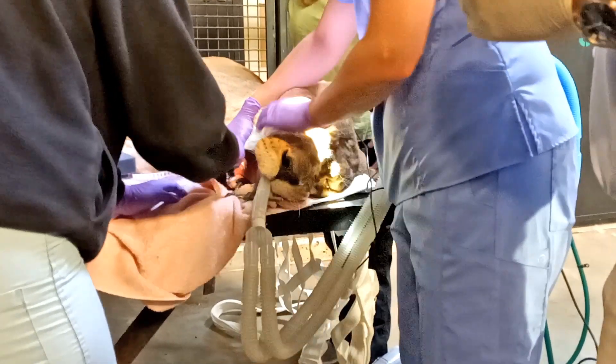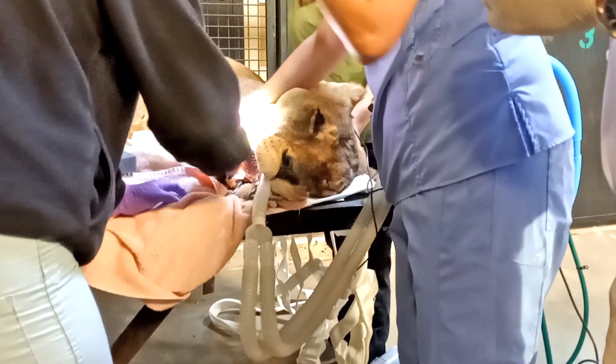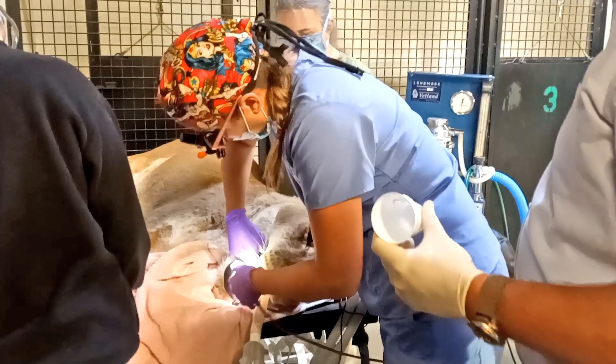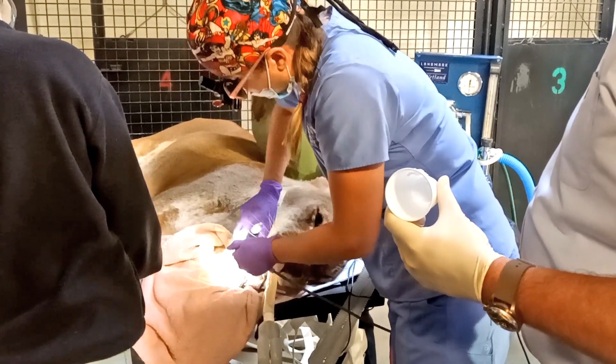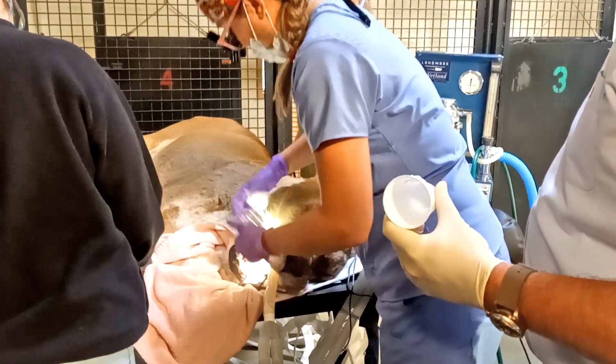When we first started working on them it is hard to wrap your mind around the fact that you're in a room with a sleeping lion. When they take a big deep breath under sedation it can be pretty disconcerting.